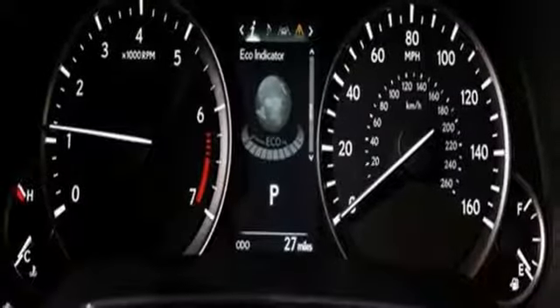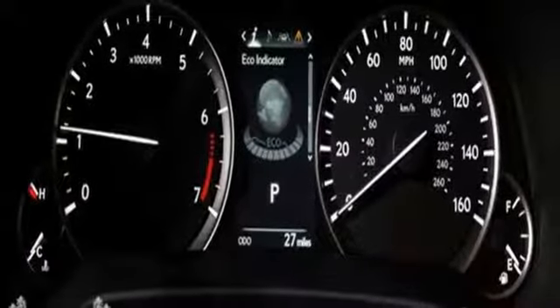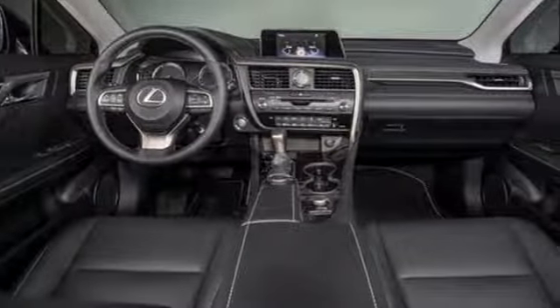Wireless phone connectivity, leather steering wheel, auto dimming rear view mirror, and power heated mirrors.